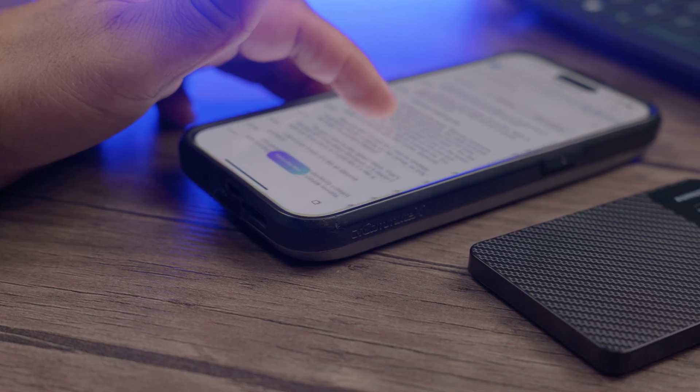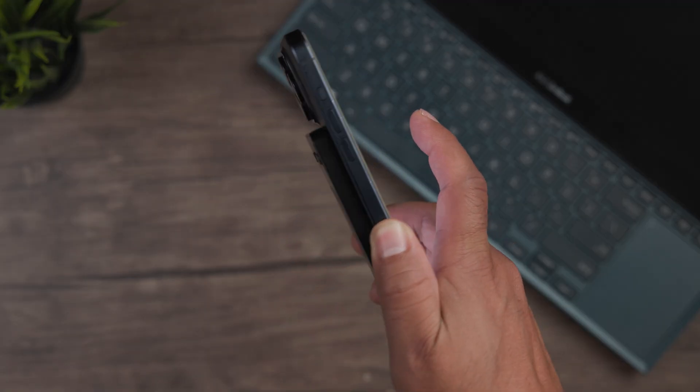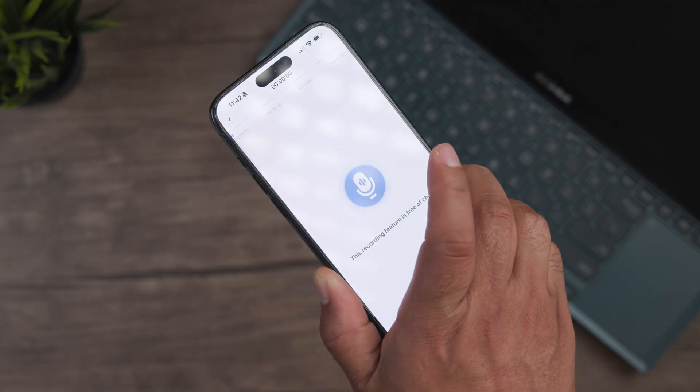Today we are taking a look at the OngCell ChimeNote, which is a ChatGPT-powered AI voice recorder with wireless charging function. That feature kind of separates it from all the other AI voice recorders — it's an AI voice recorder that also doubles as a wireless charging bank. That's something pretty cool.